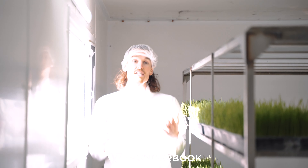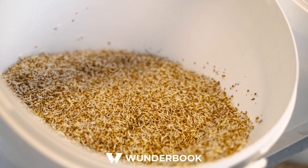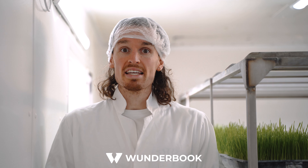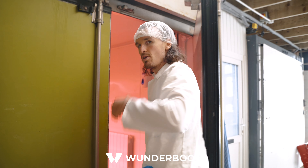I discovered indoor farming about ten years ago at university and I was astounded by how efficient it is. You can grow fresh, organic, nutrient-dense veg every single week. And it's more efficient. Come on in.